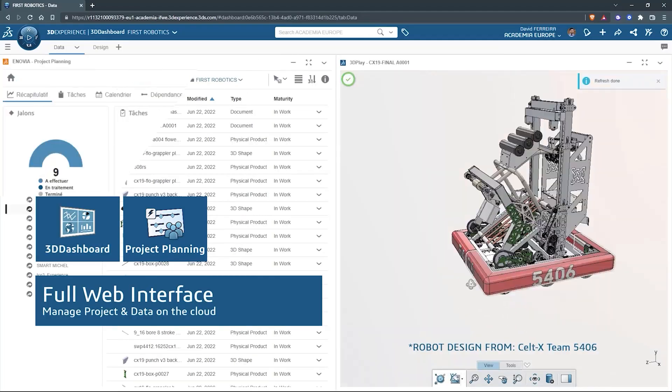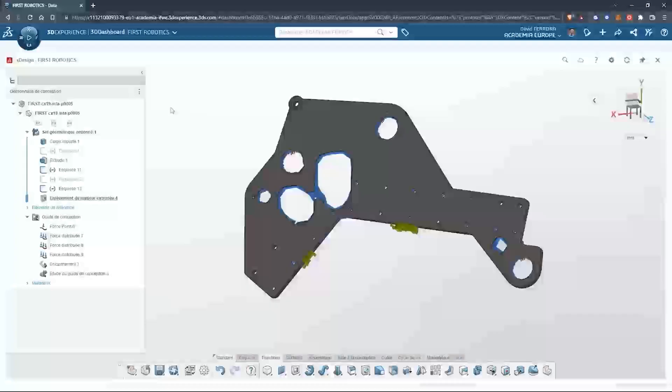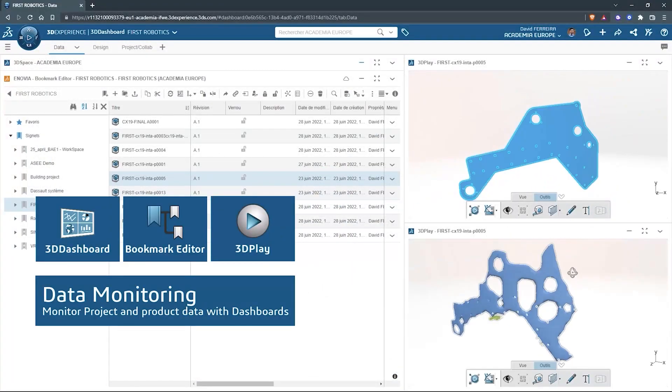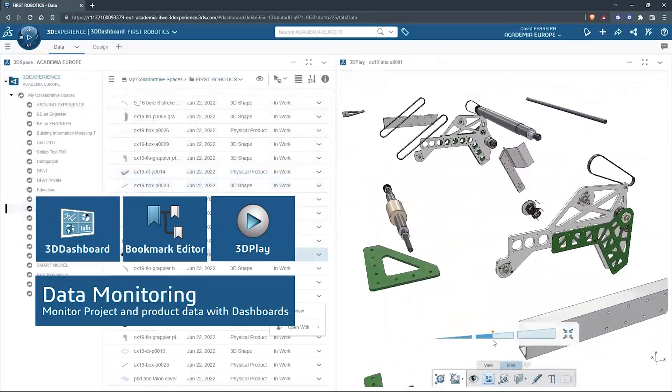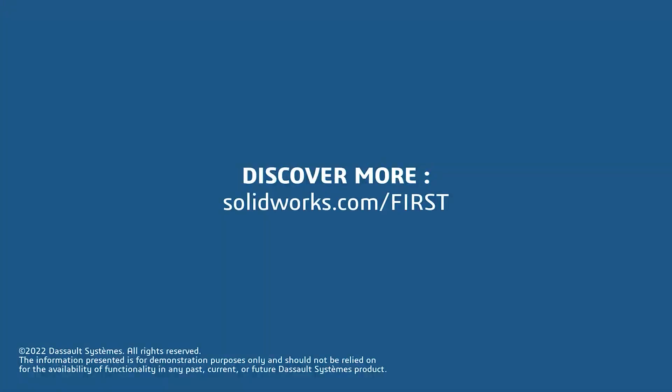SolidWorks is free for FIRST teams. Over 80% of U.S. engineering schools and 370,000-plus companies use SolidWorks to design great products. SolidWorks can help you design a great robot on desktop or on the cloud. Go to SolidWorks.com/FIRST to register your team.